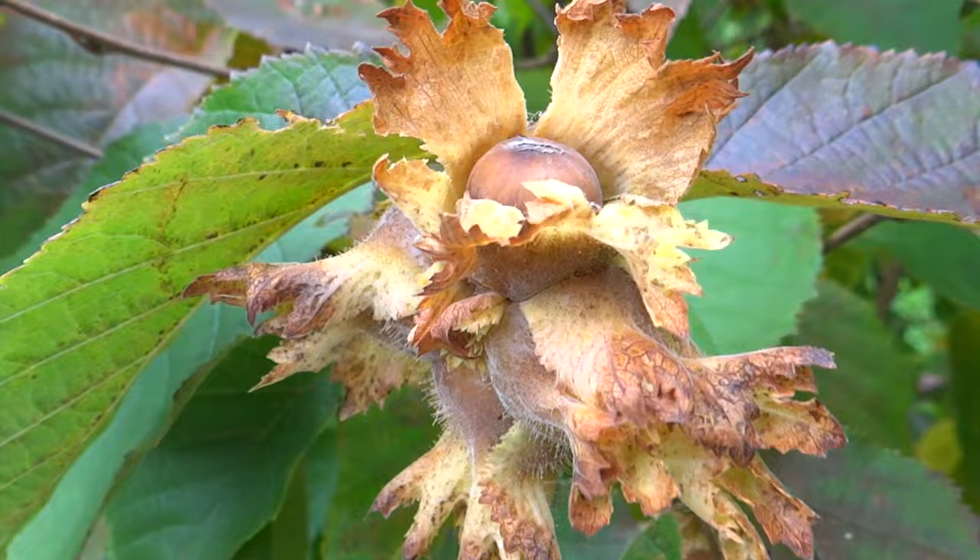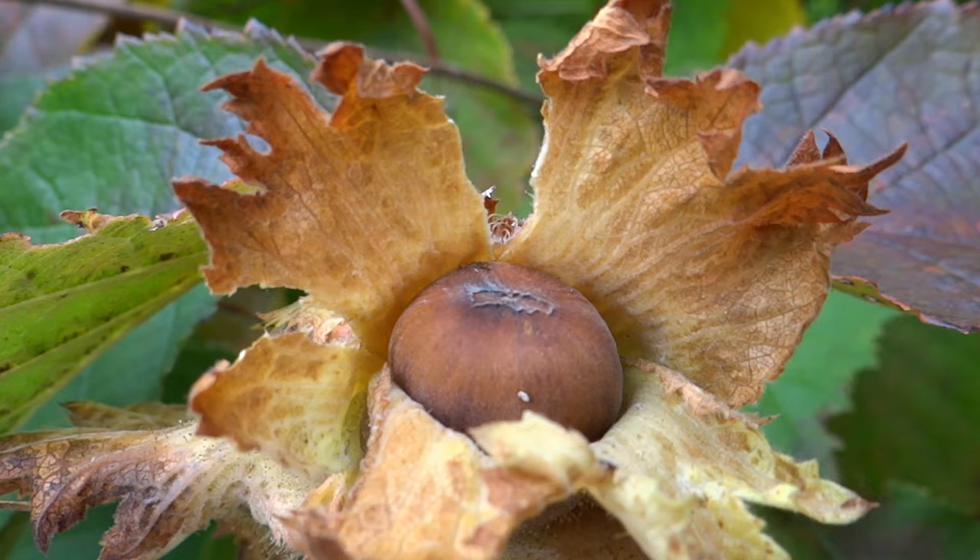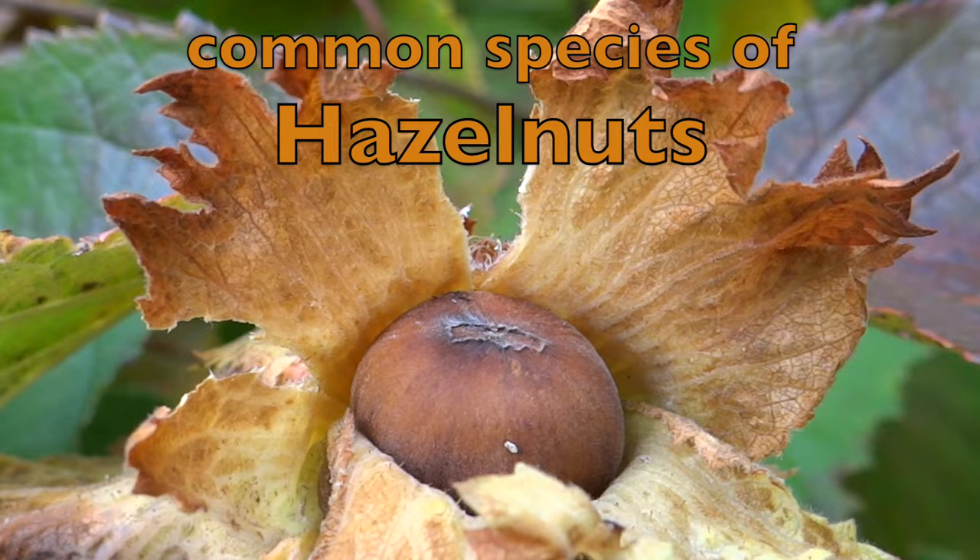I'm obsessed with hazelnuts. I just love hazelnut butter and hazelnut cake and hazelnuts and chocolate — or chocolate with hazelnuts. That's why I'm trying to grow as many varieties as I can.